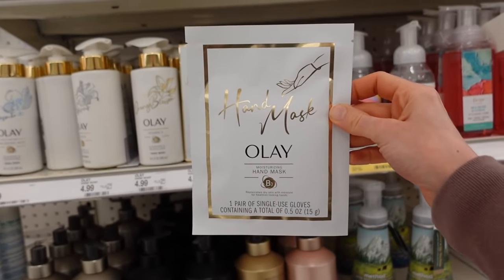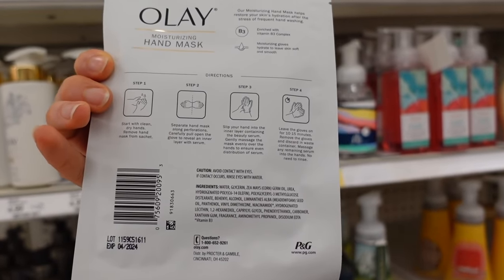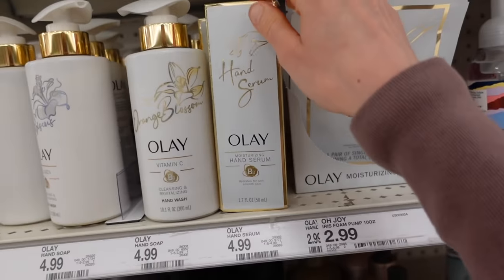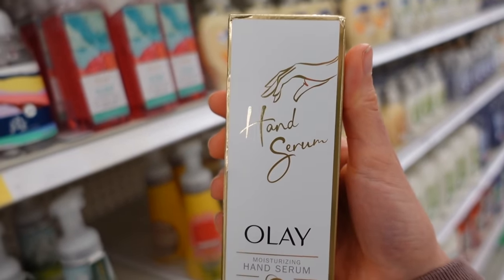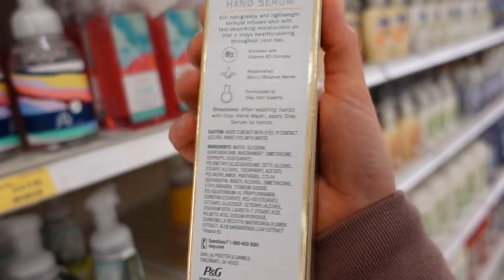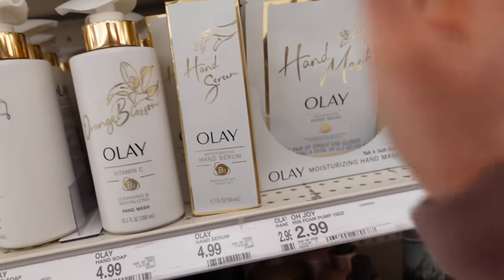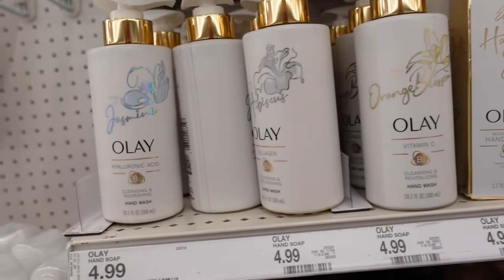Looks like Olay has hand masks now. The Aveeno ones are good, but these look pretty — though they have fragrance in them, which can be irritating. And this is their hand serum. Honestly, this is why I hate the word 'serum' — is this really just a hand lotion? The word serum is just out of hand; they're using it on everything.